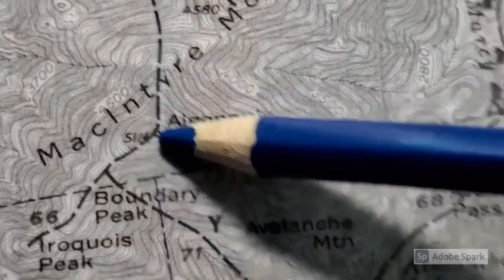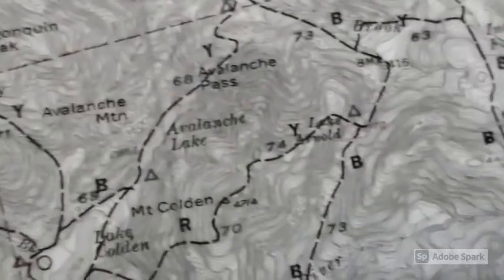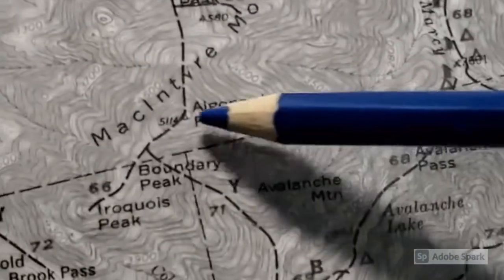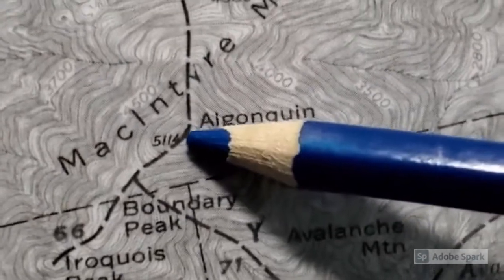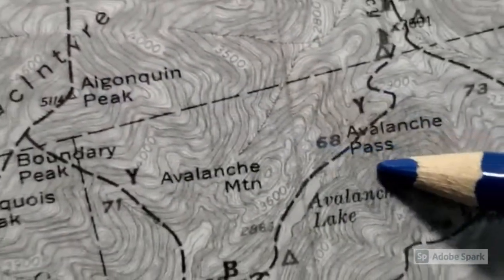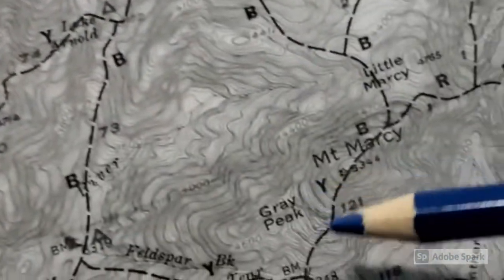This is the avalanche path to Algonquin Peak, which is the second highest peak in the Adirondacks. The only higher peak is Mount Marcy, which is over here. We're at Algonquin Peak at 5,114 feet. In the picture of Grace and I standing on top, in the background you're going to see Colden Mountain right here, and Mount Marcy way in the background.